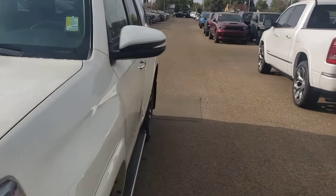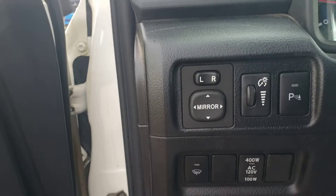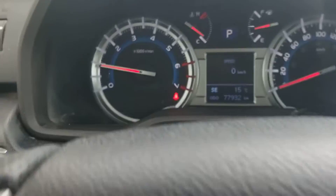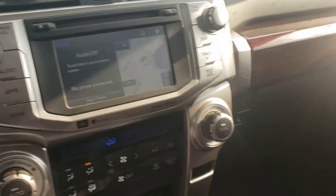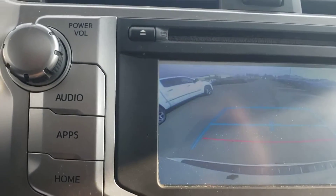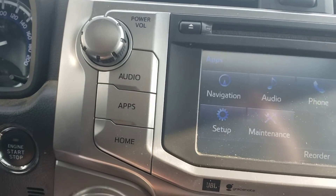All right, let's have a look inside. You've got your power windows, power locks, memory seats, power mirrors. That covers the park sensors as well, Bluetooth, and cruise control. It has 77,000 kilometers on it. Here's the condition of the leather. It's 4x4. That's your backup camera right there, and you've got your apps here for navigation and messages.